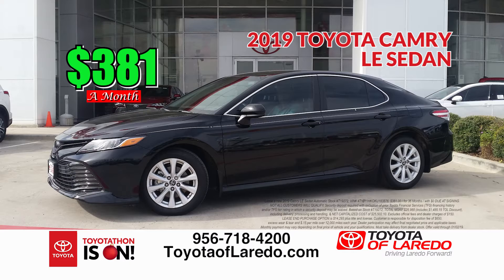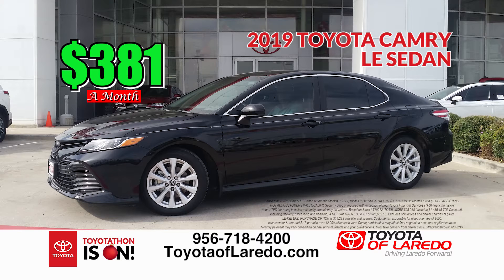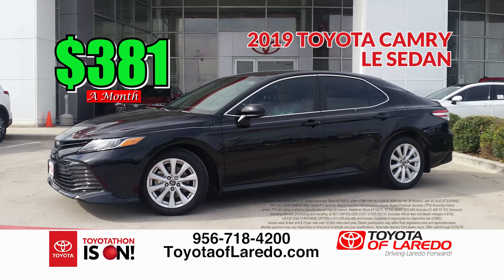Last but not least, the 2019 Camry — the number one selling car in the world. You can lease the 2019 Camry LE model for only $3.81 a month with no money down. This deal is hot, even though it's cold outside. Come in and take advantage of the 2019 Camry for only $3.81 a month.